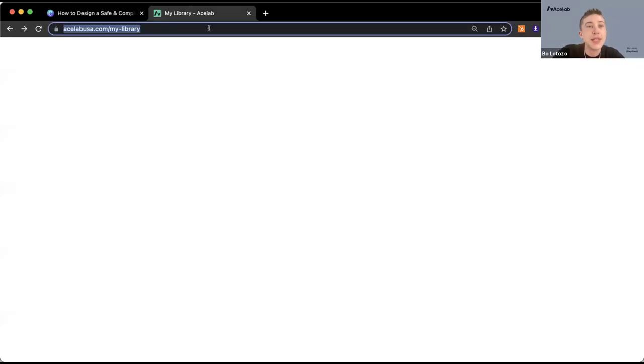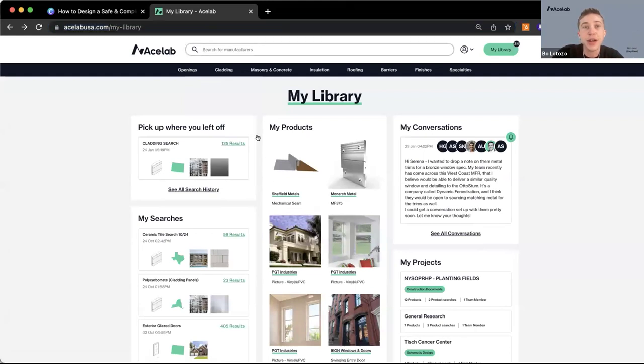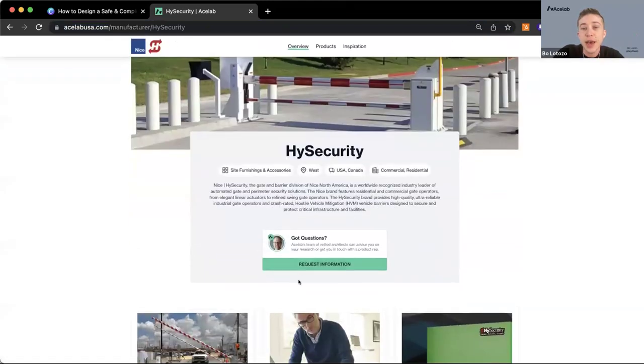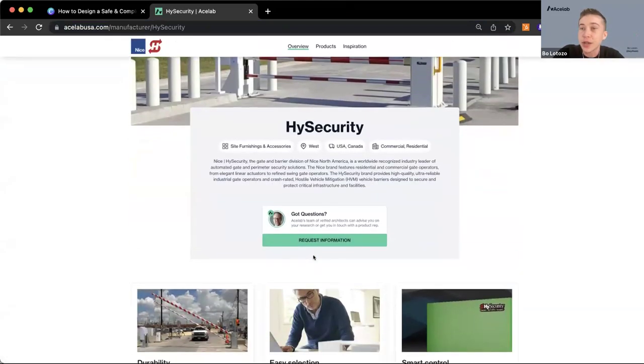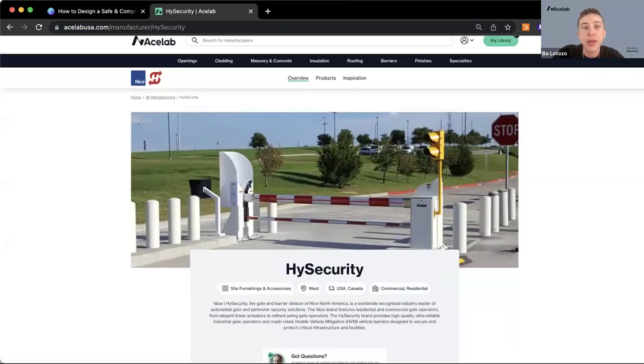AceLab is helping out with hosting today's event. Anyone who registered automatically had an AceLab account made for them — it's totally free to use. If you are looking to get in touch with the presenters after today's course, you can use the search bar at the top to type in the name of any manufacturer, including High Security, and head over to their pages on AceLab. You can request more information directly through the site — a great place to connect with them and learn about their products.